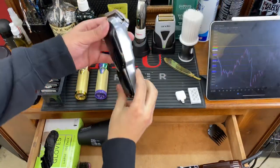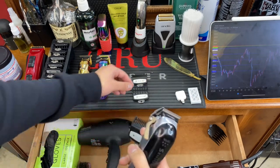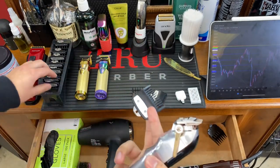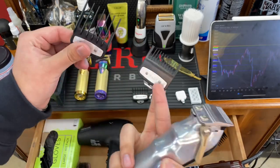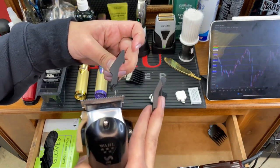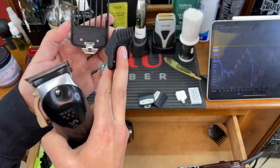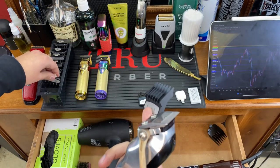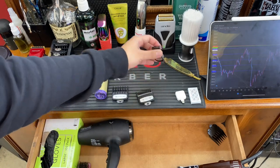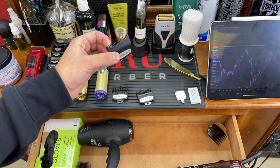With the Wahl Senior, when you're blending zero into one, you actually have a half guard to help you blend. And blending into the two, yes it's a big jump just like BaByliss — but you also have a one-and-a-half guard to help you blend into the two. It's a very useful tool. I think the half and one-and-a-half guards came out a couple years after the clipper was originally released, but they are literally game changers and will help you take a fade from zero to one hundred.